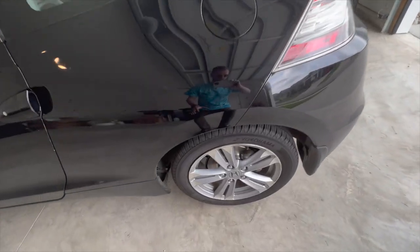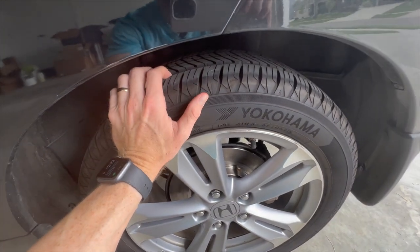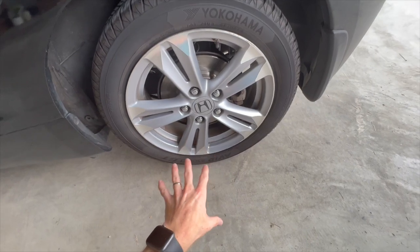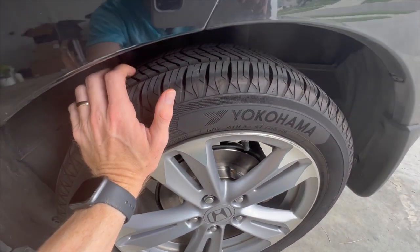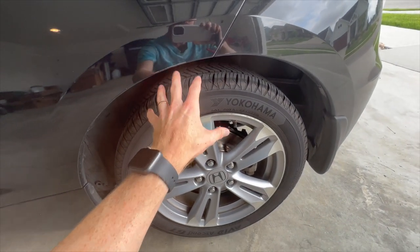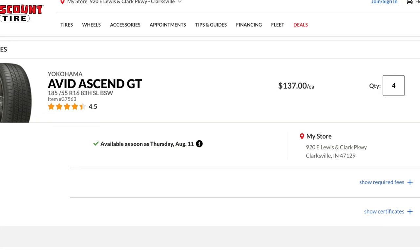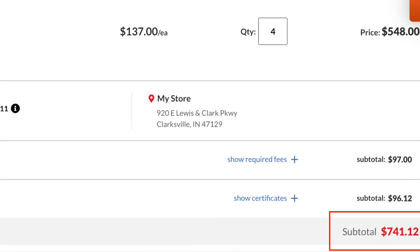One of the first things that customers ask about and look at on a used car is the condition of the tires. You want to make sure your tires are in good shape. The Yokohama Avid GTs on this car are actually what we put on the Outback as standard — they're a really good all-season tire and relatively low cost. For most vehicles, depending on your tire specs, you can get them for about $800 to $1,000 mounted.